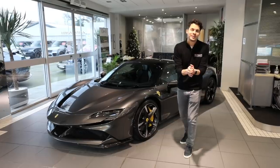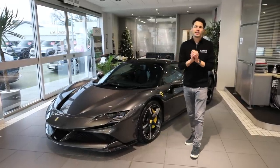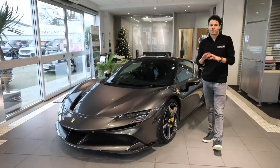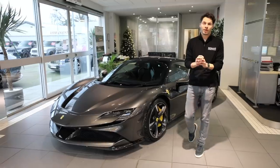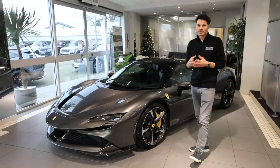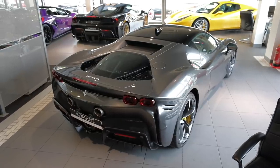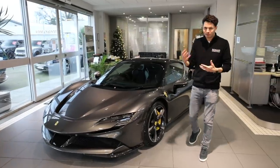We're signing off 2020 with something very special. This is the very latest Ferrari, the SF90 Stradale. It's one of the very first cars delivered in the UK and one of the first, if not the first, right-hand drive car to hit the open market. It's a genuine brand new model, not just one of these evolved, facelifted versions.